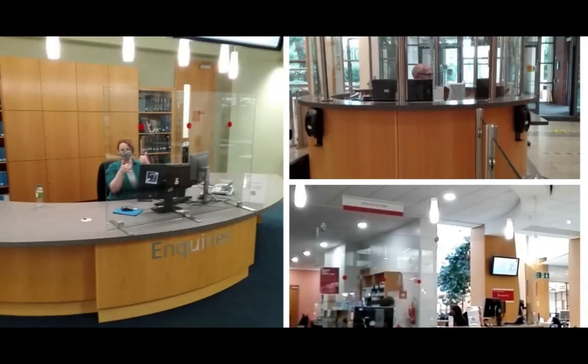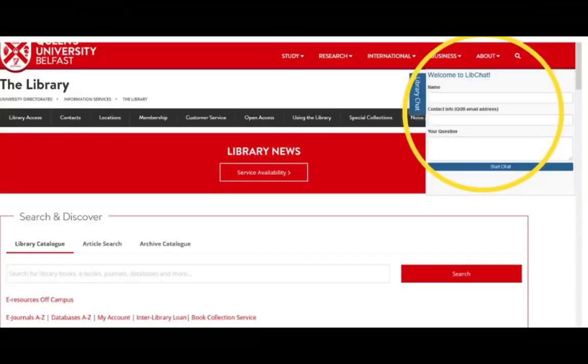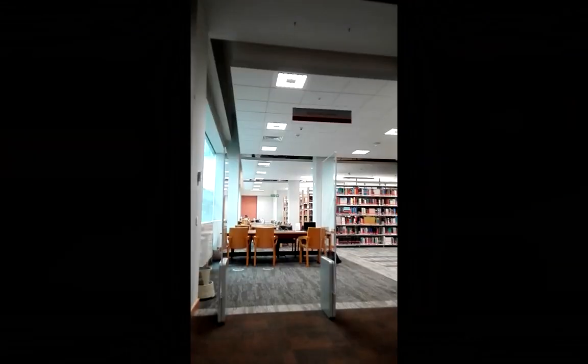Library staff are always happy to help you with any queries you might have. Don't be alarmed by the safety screen — it's really very friendly. On or off campus, you can use our library chat service for any questions. It's available from the library homepage.